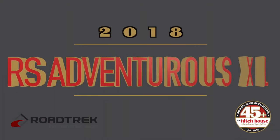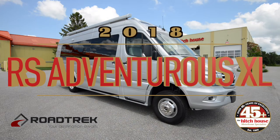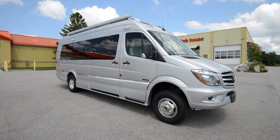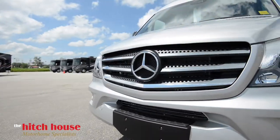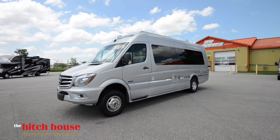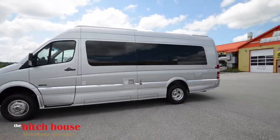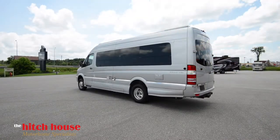Hey everyone, thanks again for stopping by today. Let's take a look at the 2018 RS Adventurous XL by Roadtrek. This Canadian-built luxury B-Class sits on a Mercedes Sprinter chassis and boasts a 3-liter V6 turbo diesel engine.